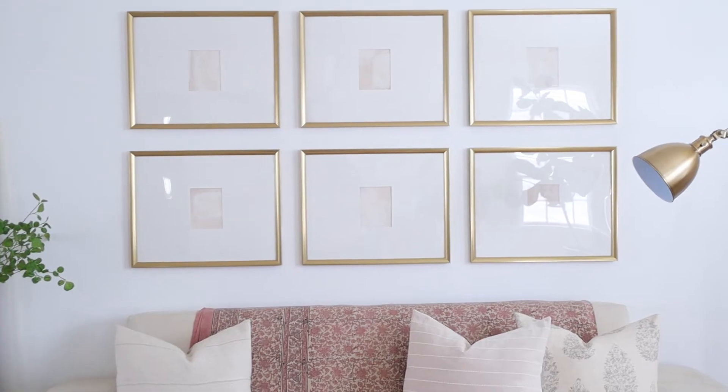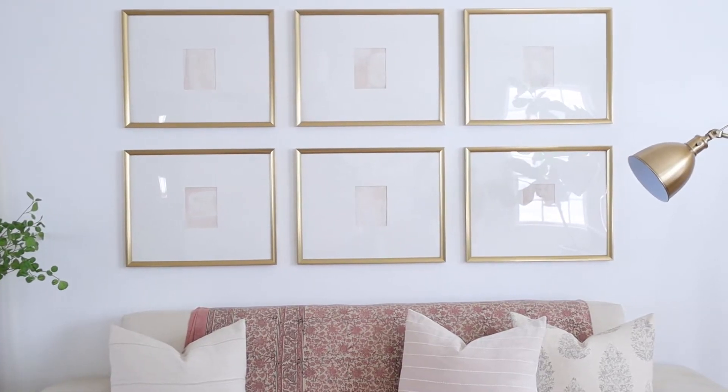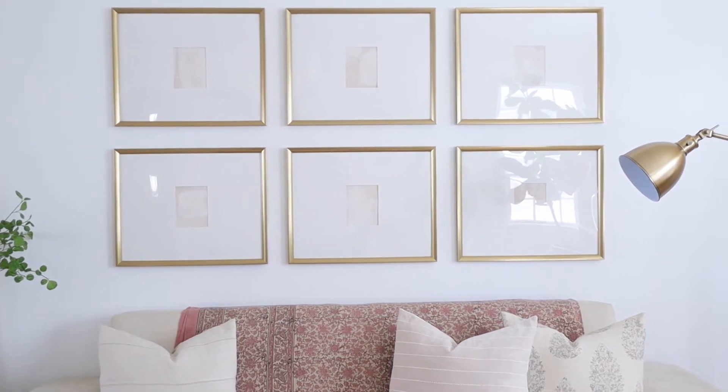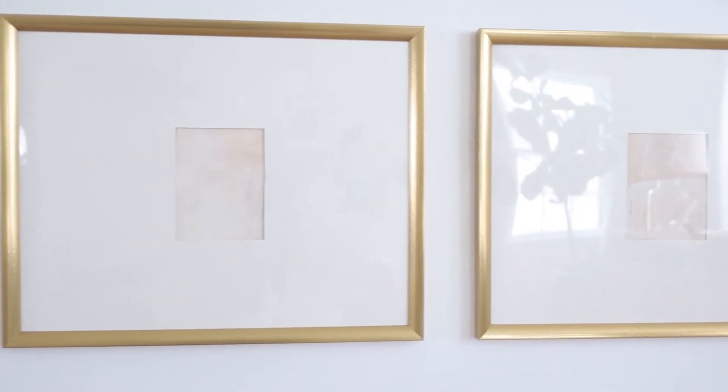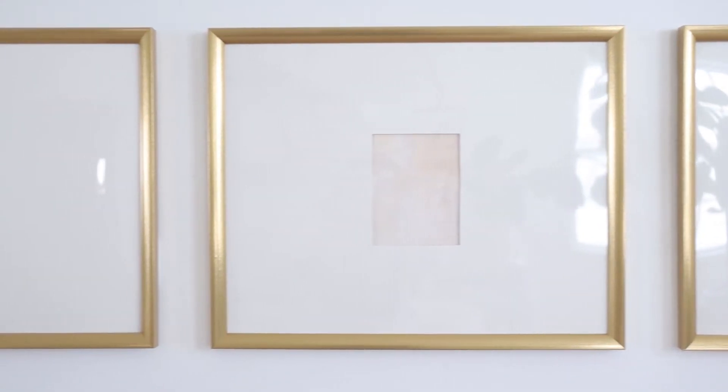On the art wall I used a money-saving hack. Instead of trying to find one really large piece of artwork to fill the space, I grouped several inexpensive frames and painted the artwork myself, which saves even more money.